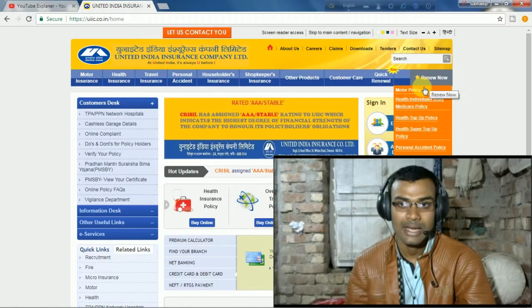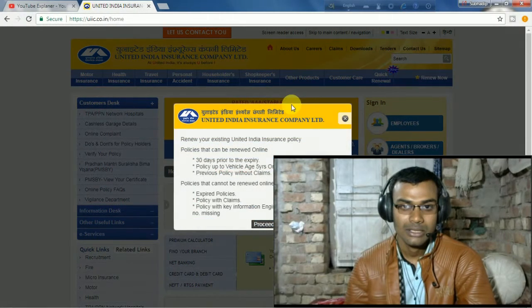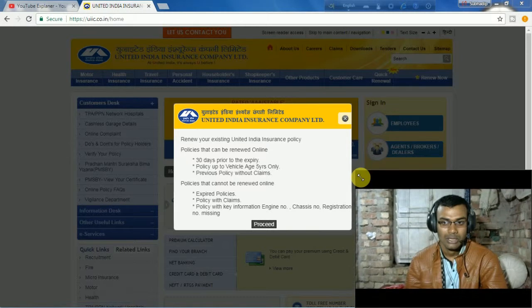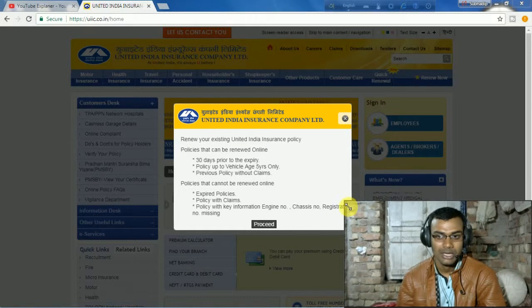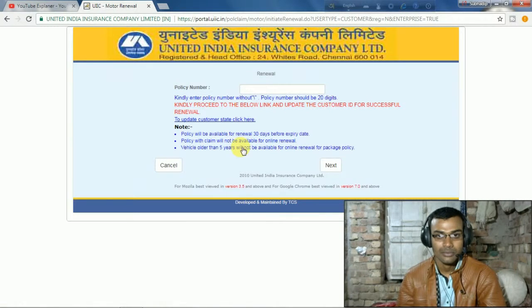It shows a 30-day period of expiry, so here you have to proceed. To proceed, you need to enter your Policy Number. Where do you get the policy number? You will find it on your insurance document. I have simply shown here how the policy number is written.